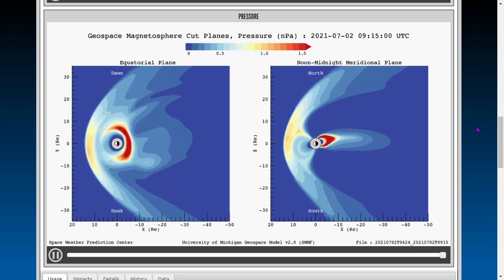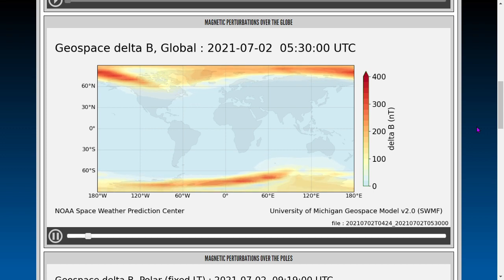Next we'll look at ground magnetic perturbations — geospace delta-B. We show this daily as well due to the polar excursion currently taking place on planet Earth. The Earth has two north poles — one of them is over Canada, one of them is over Siberia. The south pole is somewhere off of the Antarctic continent south of Australia, thousands of miles from the geographic south pole. That's four hours of data also.